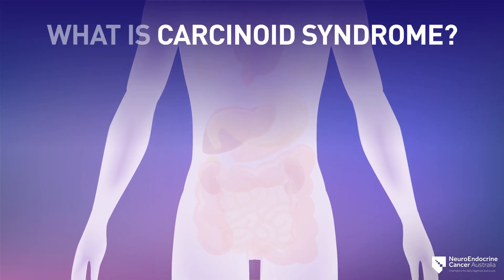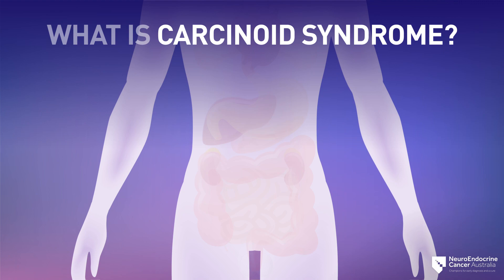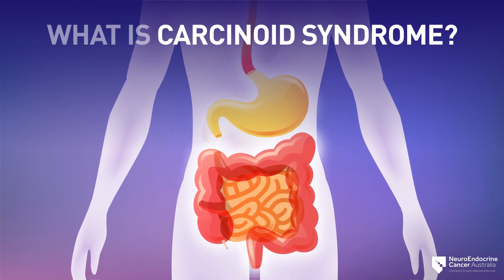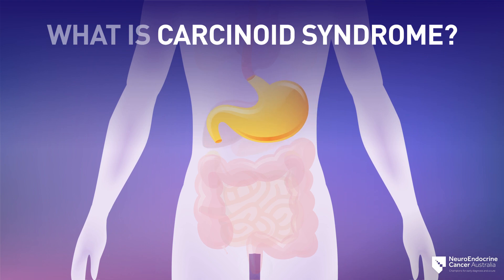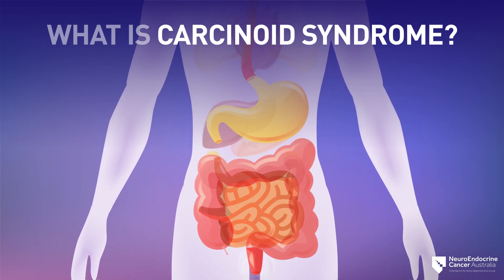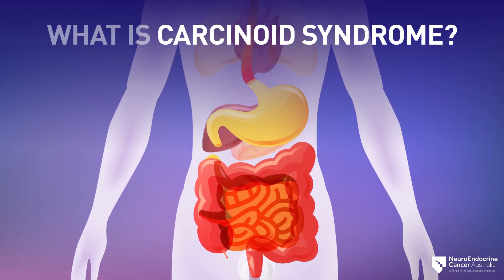Often these symptoms, which is called carcinoid syndrome, are caused when a neuroendocrine tumor secretes serotonin or other hormones into the bloodstream. The tumors which cause these symptoms most often grow in the gastrointestinal tract, including the stomach, small intestine, appendix, colon, and rectum. Sometimes these symptoms only start showing themselves after the cancer has spread to other parts of the body, including the liver.